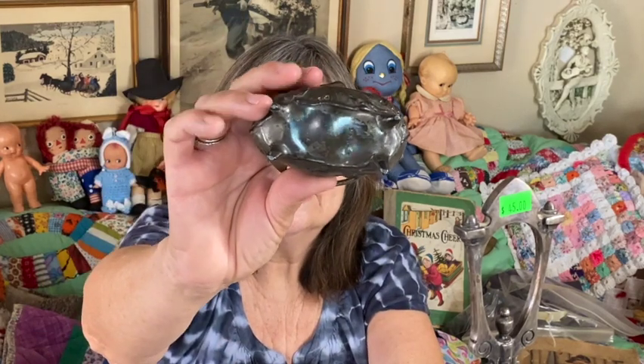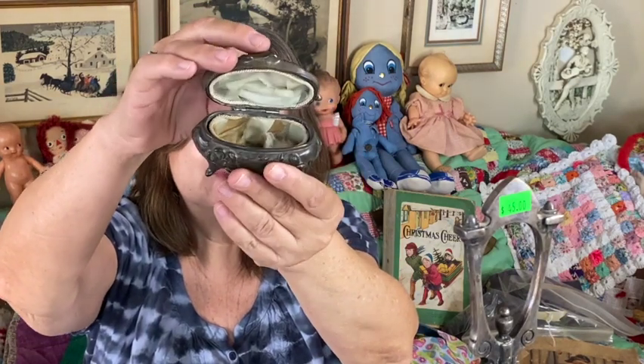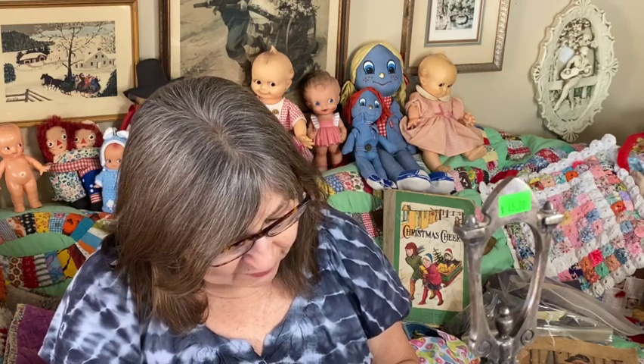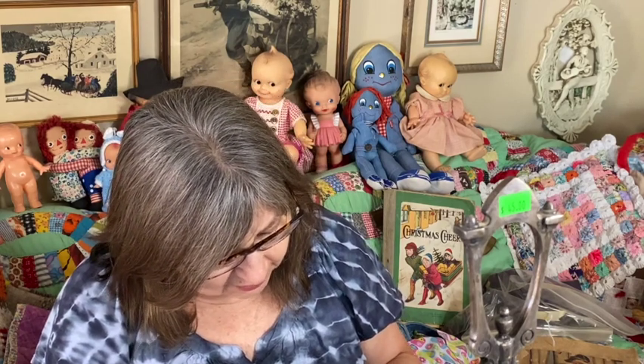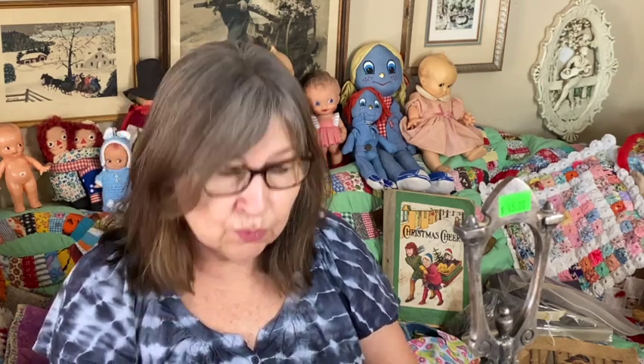I think this jewelry box is Art Nouveau and possibly silver-plated. There is a marking on the bottom — a number that reads 150-2 — but I don't see any other name on there. The inside is in rough condition and may need to come out entirely, but the outside could probably be polished up. I like the patina on it though.